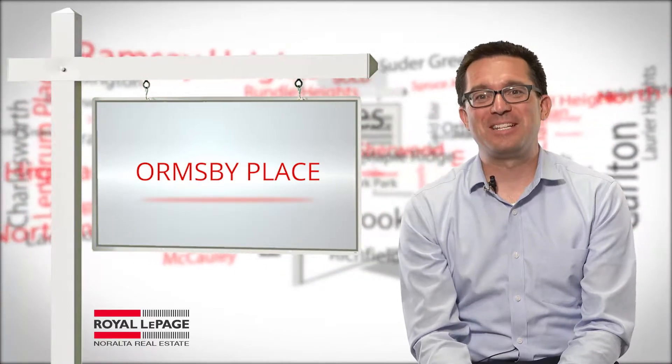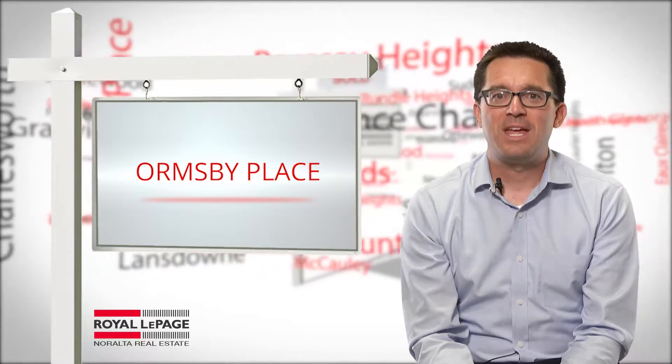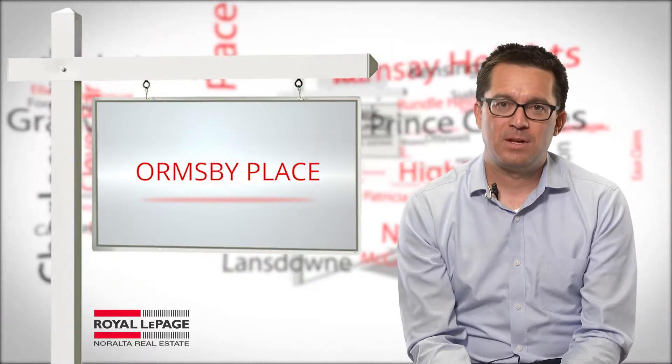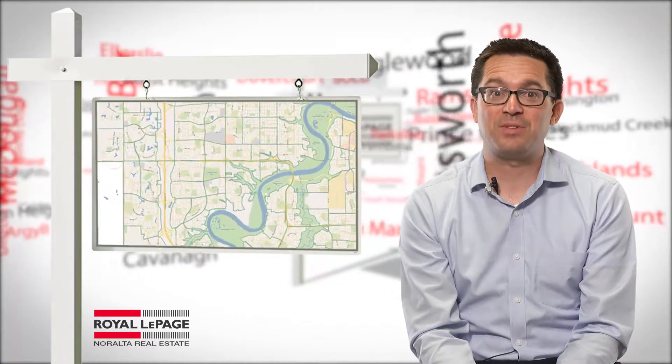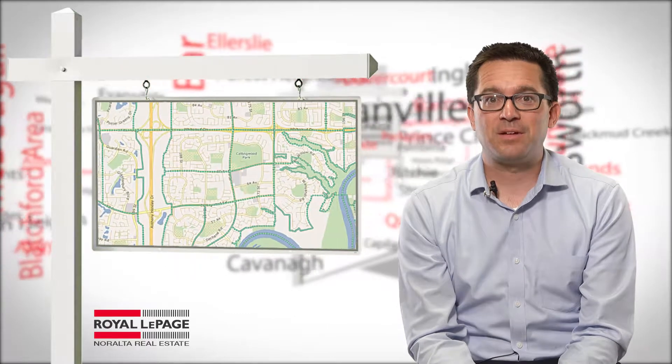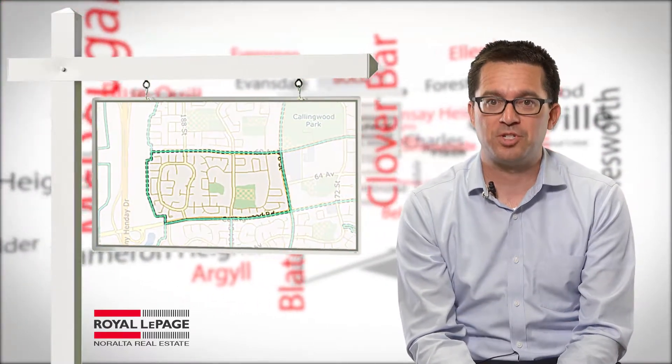The neighborhood we're looking at today is named after the gentleman who introduced the system way back when — A.W. Ormsby. Ormsby Place is located in West Edmonton. Over half of the homes in Ormsby are single detached residences. The remaining dwellings are a mix of low-rise apartments and condos with some commercial retail for local neighborhood shopping.